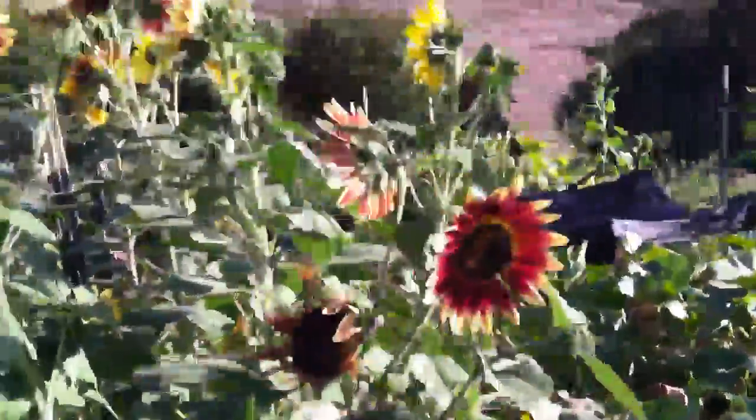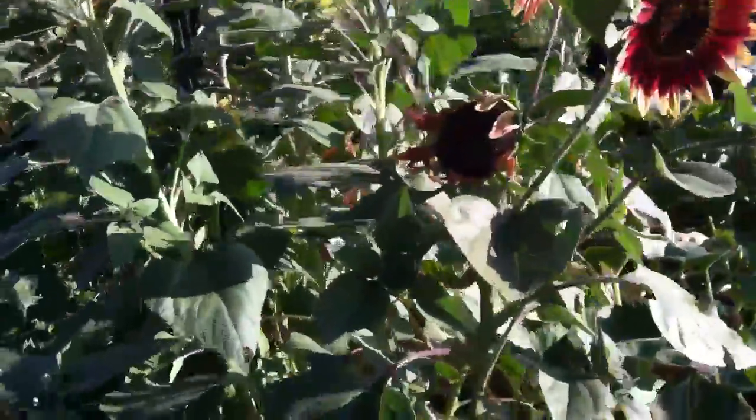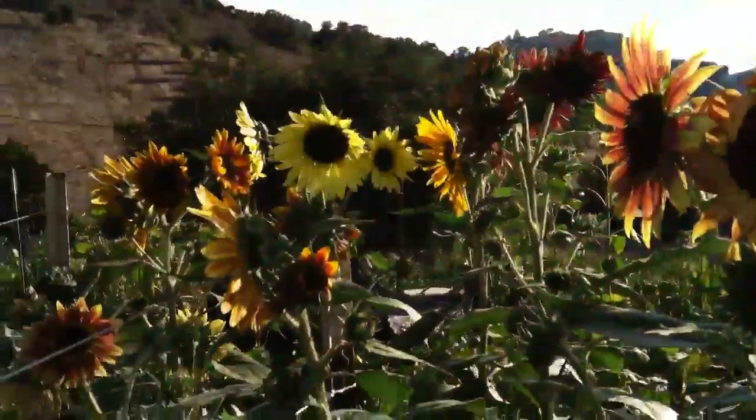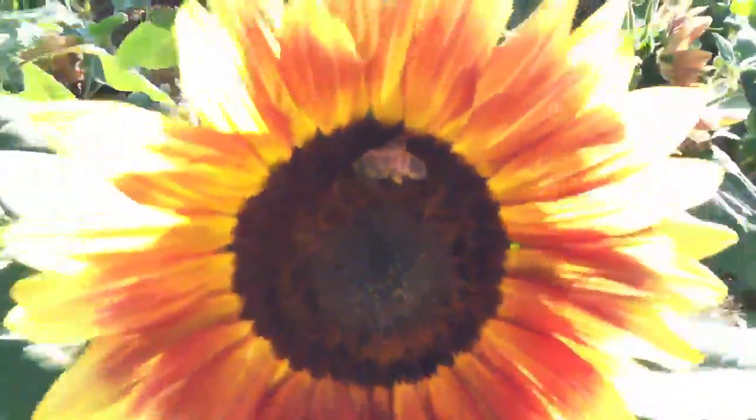I didn't realize how nice these sunflowers are here. They're nice and pretty along this green bean border. The bees love it, like you can see. Got lots of beans — these are the yellow ones here. I'll be out here again in a few days picking beans.